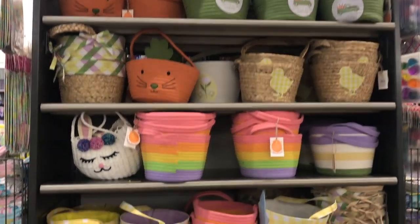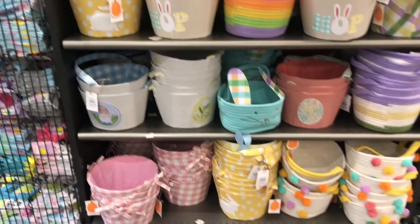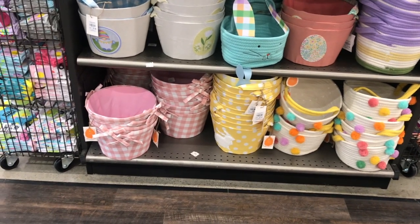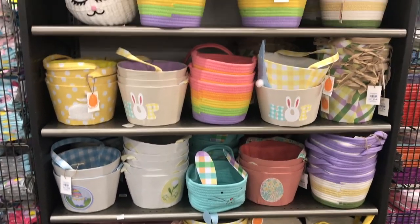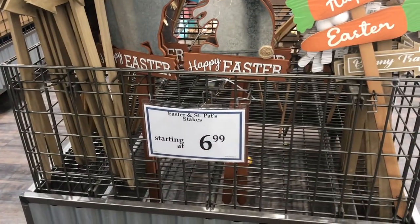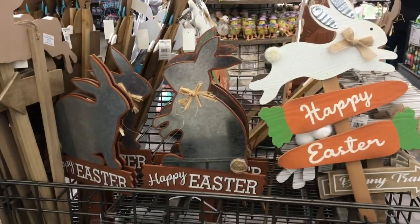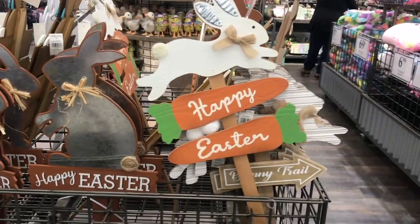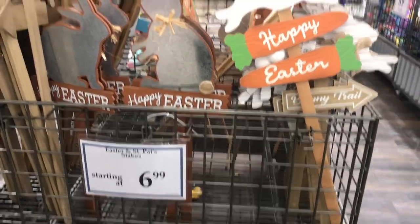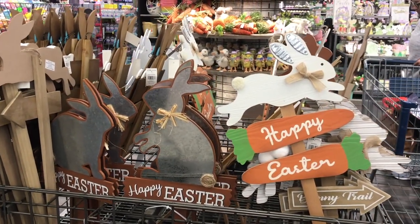There's some cute baskets — most of them are $7.99. They even have one on the bottom with pom-poms and polka dots. Cute! There's some stakes for your lawn for $6.99 — they have little metal bunnies with wood. The only thing is, they have wood bottoms and they're hard to get into the ground, and sometimes they break. I like the ones with the metal sticks.